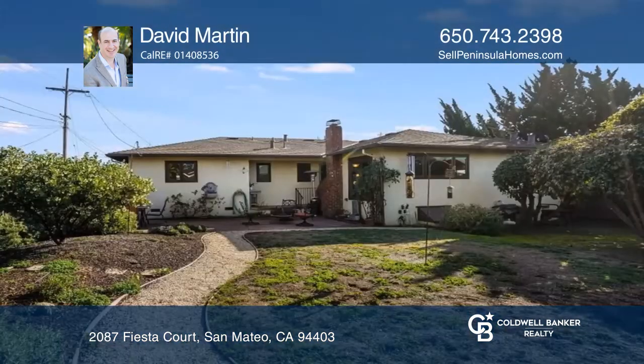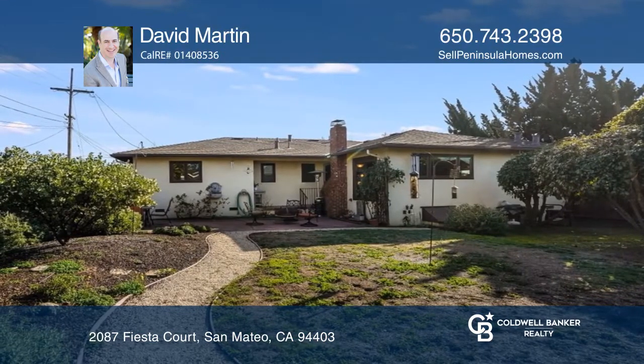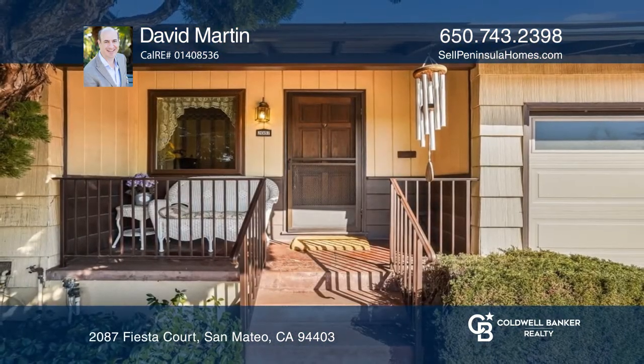Enjoy the park-like rear garden for relaxation anytime. Take the first step to buying your new home by calling David Martin.